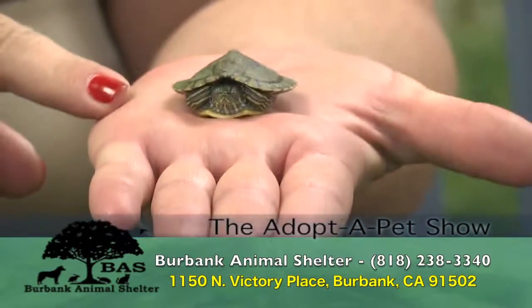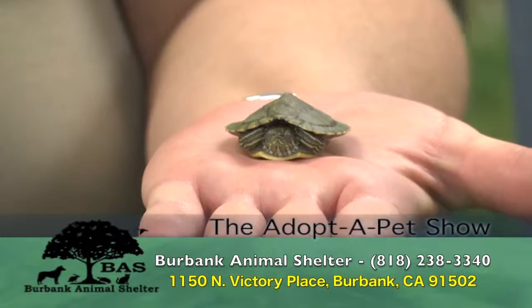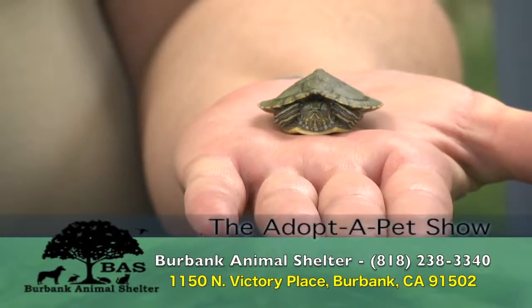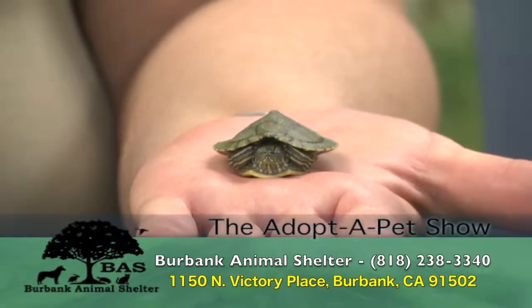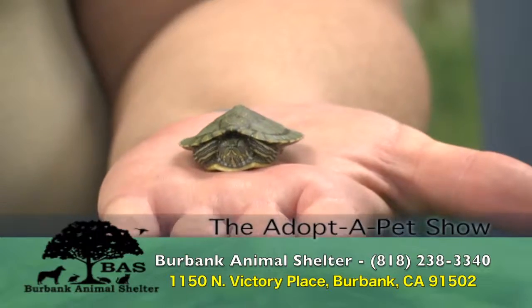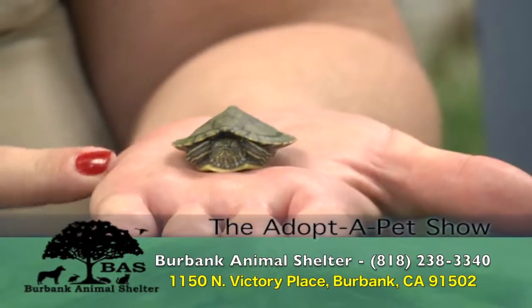They're also illegal for us to adopt out to the public. They have to be at least four inches long for us to adopt them and as you can see it's not even close yet. So we end up having to keep these little guys for many years because they grow very slowly - years until they're big enough and we simply just don't have the room. So we're pleading with the public not to buy these guys. Wait till they're four inches if you really want one, but best of all come into the shelter and adopt one from us.